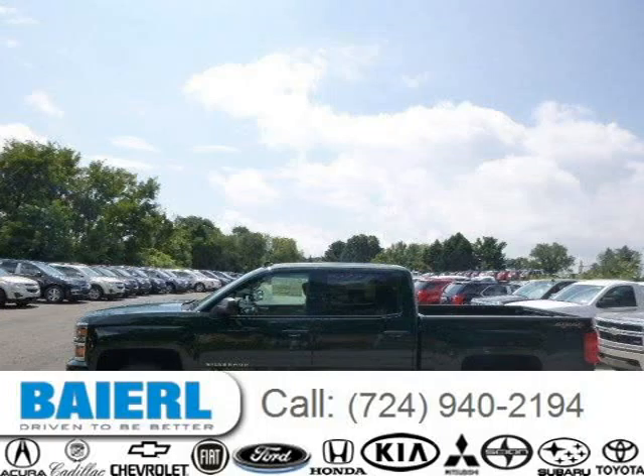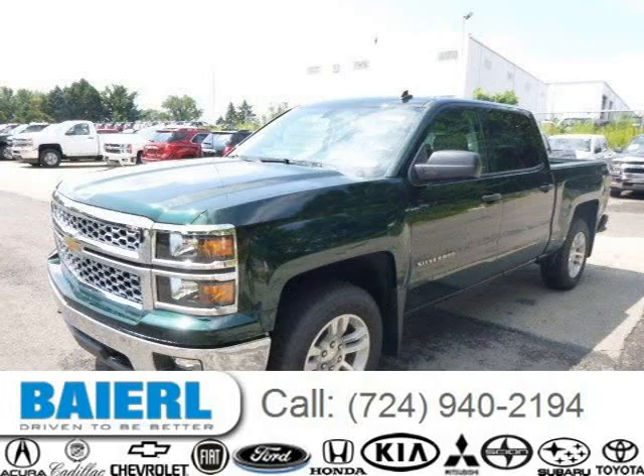This 2014 Chevrolet Silverado 1500 is located in Wexford, Pennsylvania and has 3 miles on it.